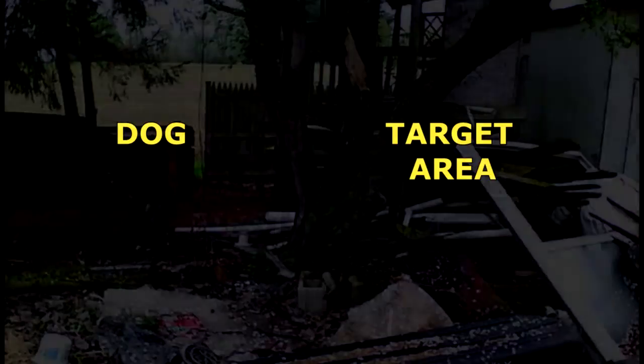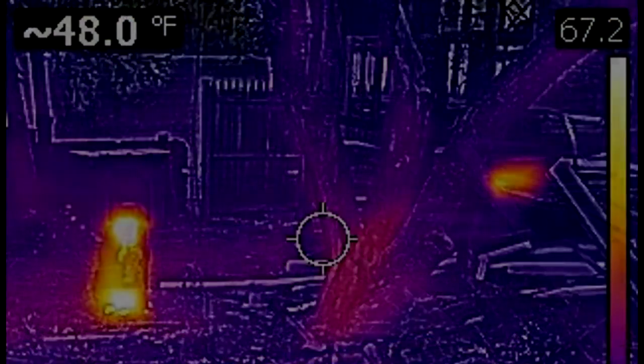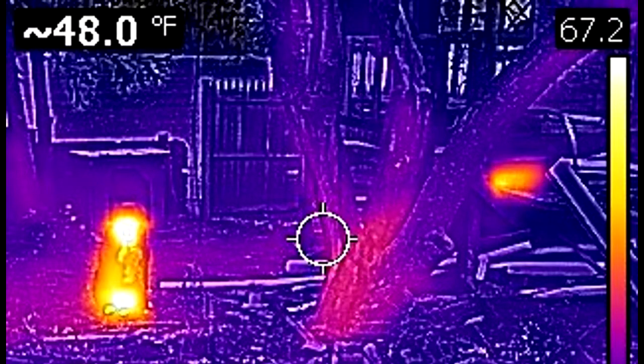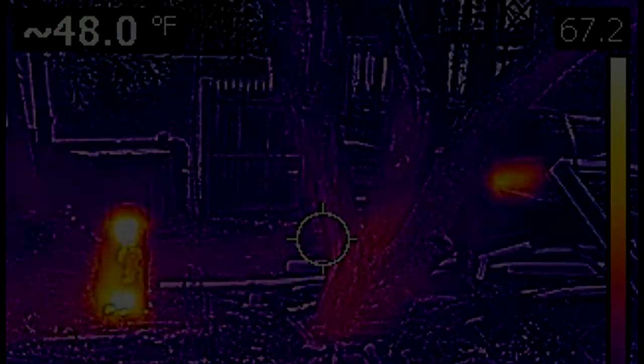My dog had been barking at something for hours and I couldn't see anything. So I pulled out my new FLIR C2 camera for its first time use, and right there in plain sight was a large heat signature. It turned out to be a raccoon — but until I pulled out the FLIR camera, I couldn't see what was there right in plain sight.